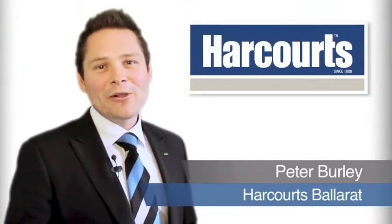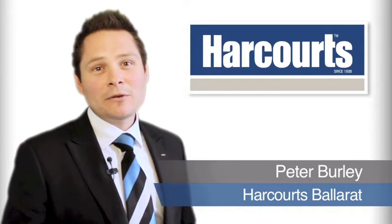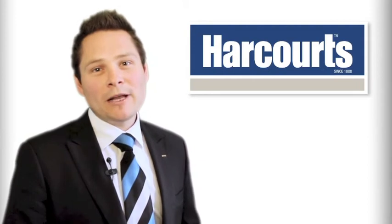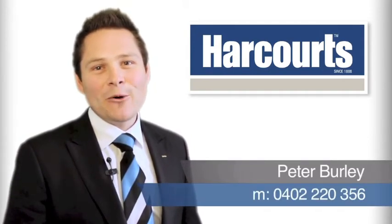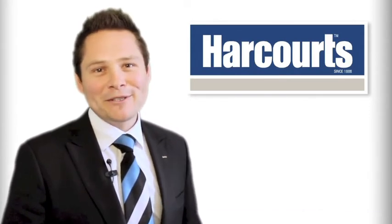Hi, it's Pete Burley, Associate Director for Harcourts Ballarat. Thanks for taking the time to view this video tour. Obviously if you've got any questions regarding either this property or any other home we have to offer, please don't hesitate to give me a call on 0402 220 356. I look forward to speaking with you soon.